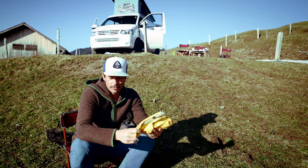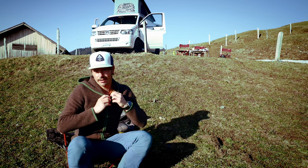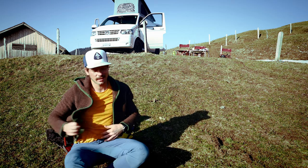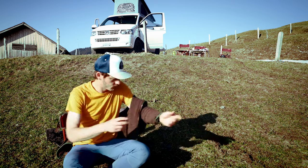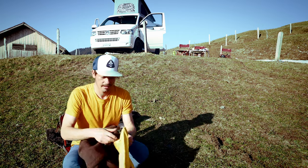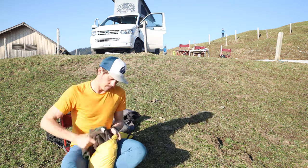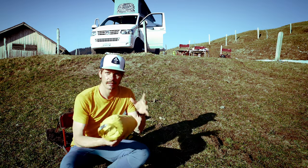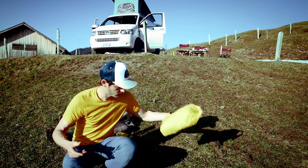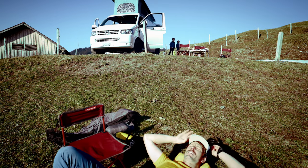The next thing I bring is a waterproof dry bag — super handy. I don't bring a pillow, so at night I just take off my down jacket and stuff it inside this bag. That gives me my pillow, and it works totally fine.